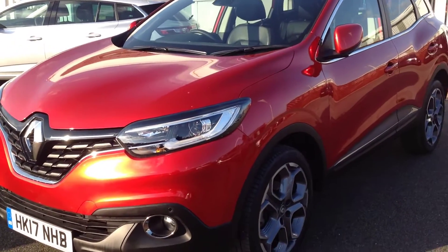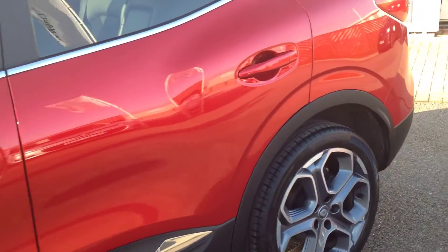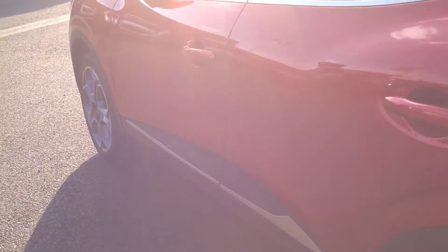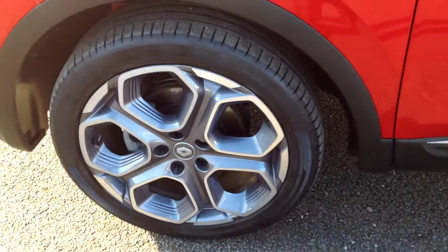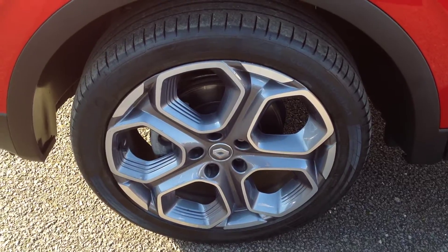Coming down to the passenger side of the vehicle — again all nice and clean, really clean condition. Just looking at the alloy wheel: these are 19-inch alloy wheels on this model, with no curbing or any damage on them.